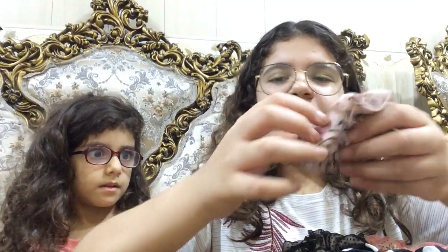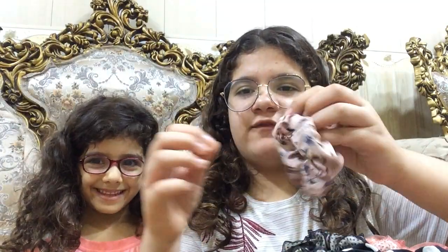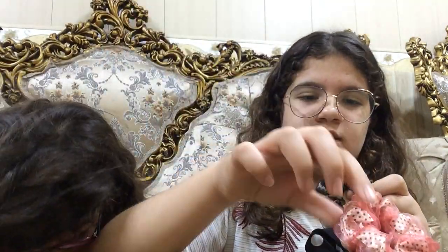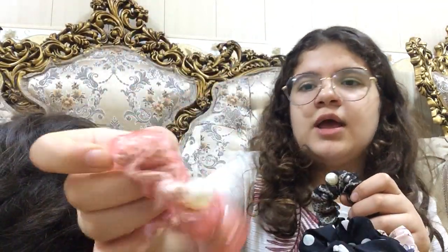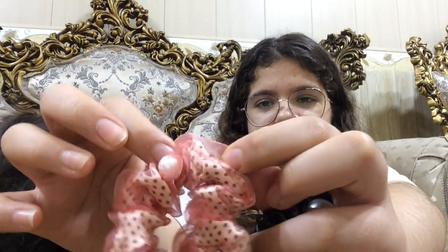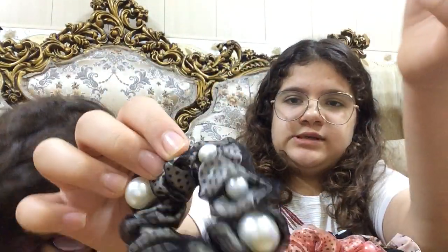The next thing I'm going to show you is these scrunchies, and then she's going to go after me. Here's the first one — it's like a pink flowery one. We also got this black one, this peach one, and another pink one. These types are like two-part: this one has a white part with some black balls, and this one is the same but all black.